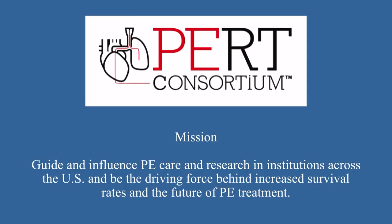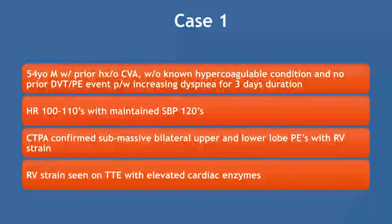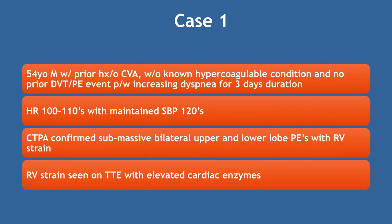Nationally, the PERT Consortium is a body trying to guide and influence PE care, conducting research and developing algorithms for these difficult patients. The session then moved into case discussions — not meant to be tricky, but to generate discussion and see what different operators would do with the same case.